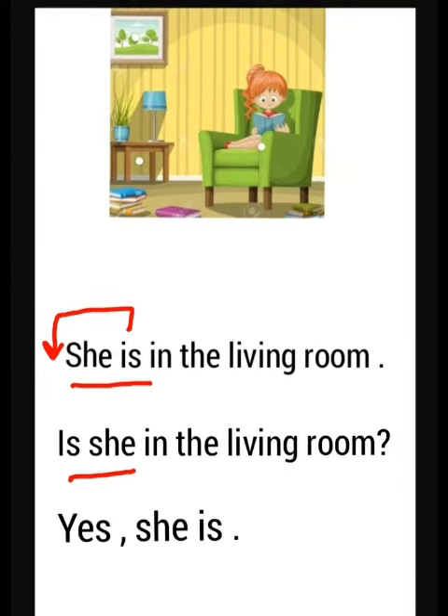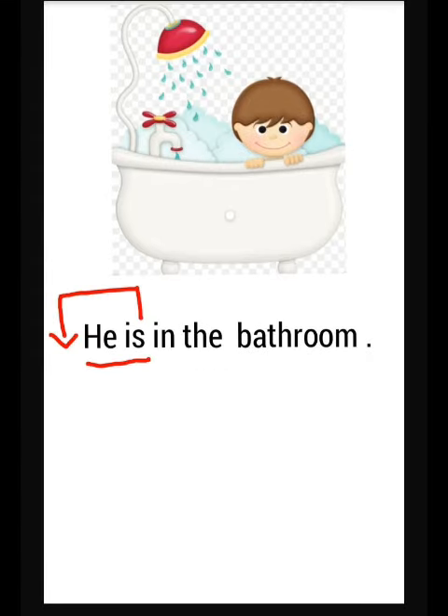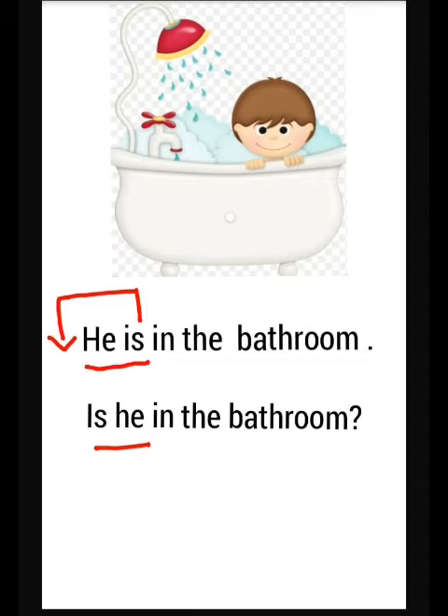The answer should be: Yes, she is. Let's take another example. Look at this baby. Where is the baby? He is in the bathroom. How can we make this sentence into a question? We put 'is' before pronoun 'he'. Good job. So it becomes: Is he in the bathroom? Yes, he is.